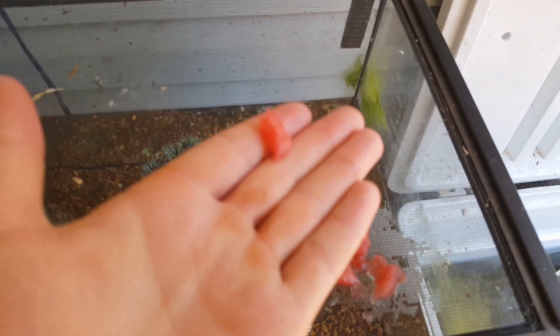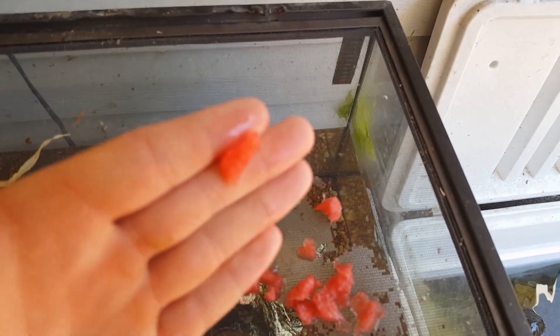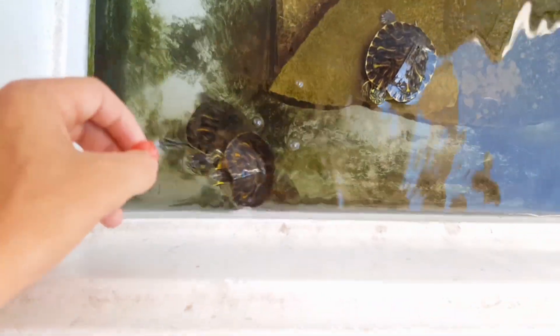I know the yellow bellies will eat it, and the red ears, and I'm pretty sure the musk turtles will, but I don't know if the sawshell will. That's going to be interesting. All I've been able to get him to eat lately has been tilapia, and when he eats, he can chow down. My turtles are hungry and ready to eat. I got a whole bunch of watermelon cubed up right here. I'm going to feed them more than this — they're hungry, and so are the babies. We're also going to feed the big musk turtles.